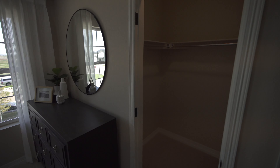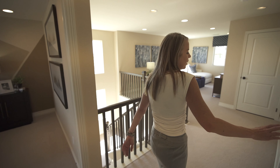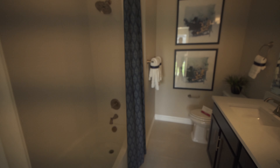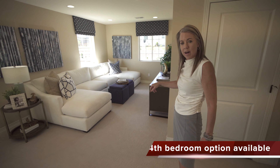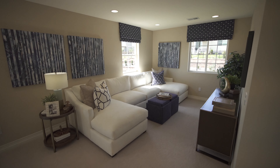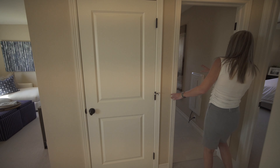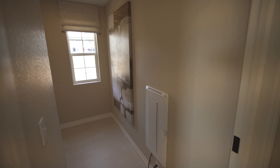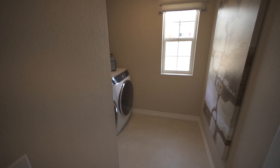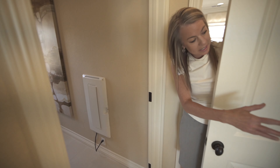The second secondary bedroom also has a walk-in closet. There's a bathroom shared between the secondary bedrooms, a nice sized loft, a laundry room, and a linen closet.